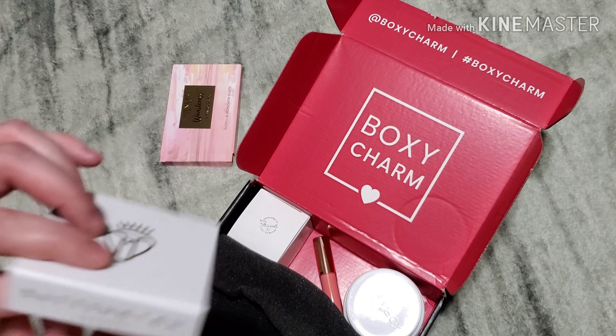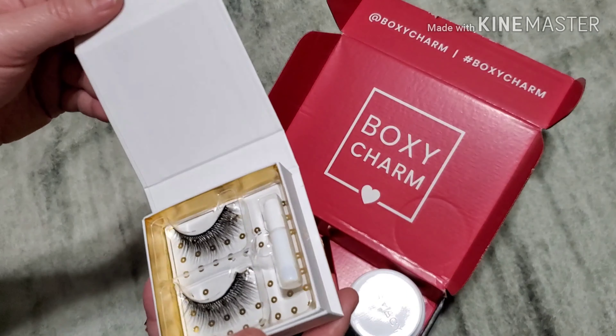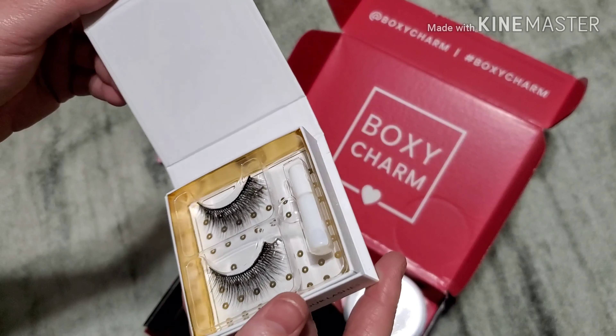And this is lashes. Oh, I love those — they are pretty!